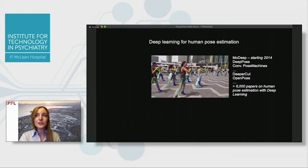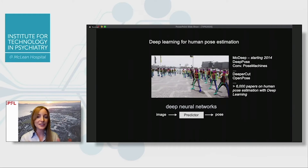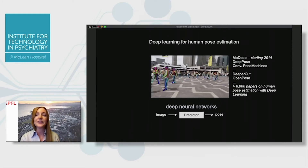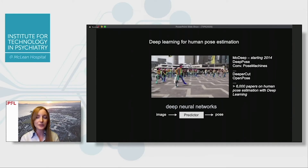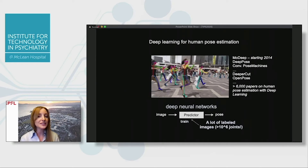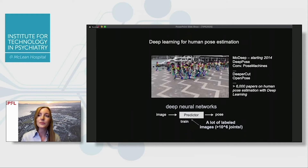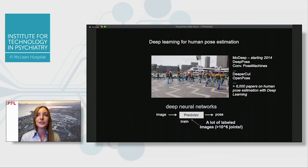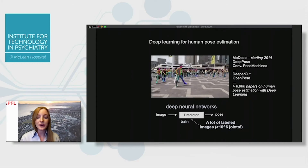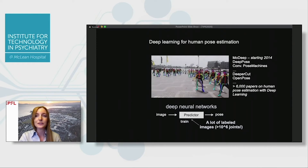If you're newer to the deep learning field, effectively it works like this: you have an image in pixel space, you want to extract these key points, and then you get out a pose once you combine these key points together. The catch, of course, is that you need to train these deep neural networks and you typically need a lot of labeled data to do this. When we started into the field wanting to do this in a more laboratory-based environment for lots of different animals, this was a limitation we wanted to overcome.